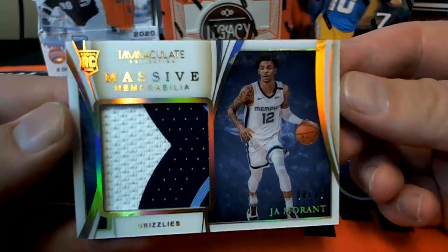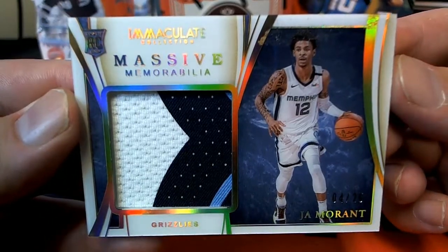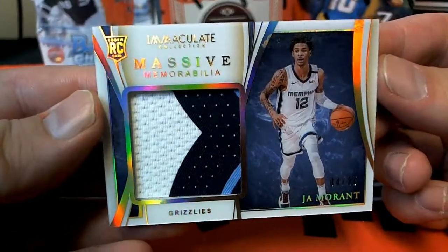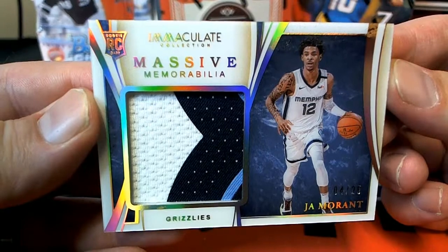Wow, that's a great hit — Ja Morant massive memorabilia! It's so hot I can't even say it right. Four of 25, Ja Morant, three-color massive memorabilia!